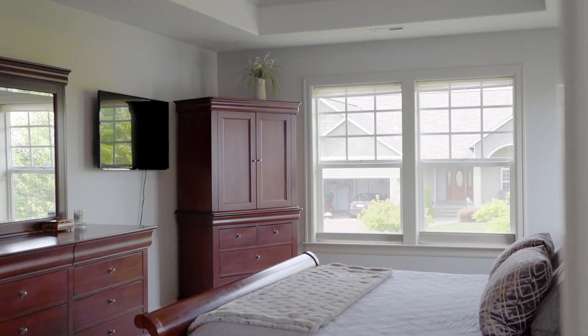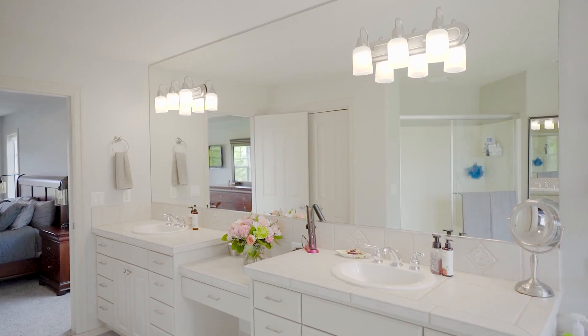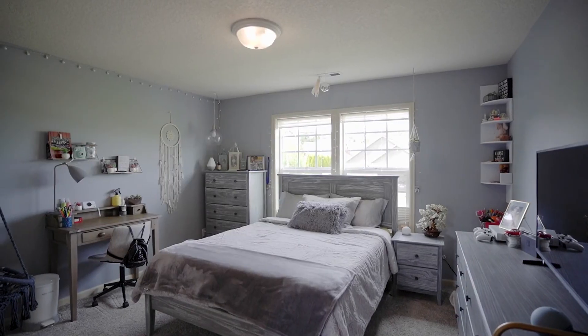The master suite has a large bedroom, an oversized master bathroom with dual vanities, a corner jetted tub, and a large walk-in closet.